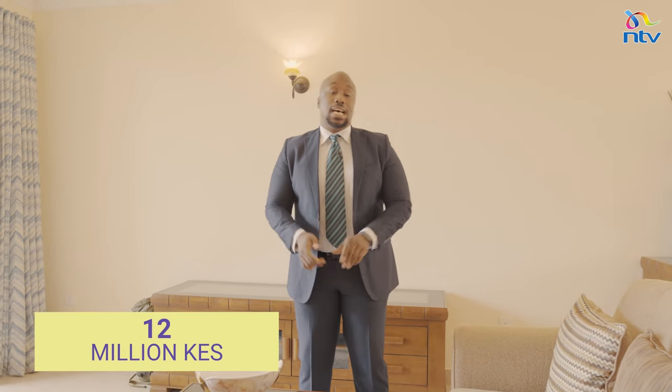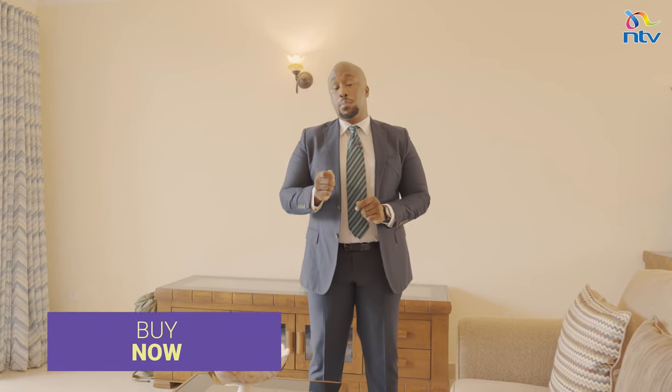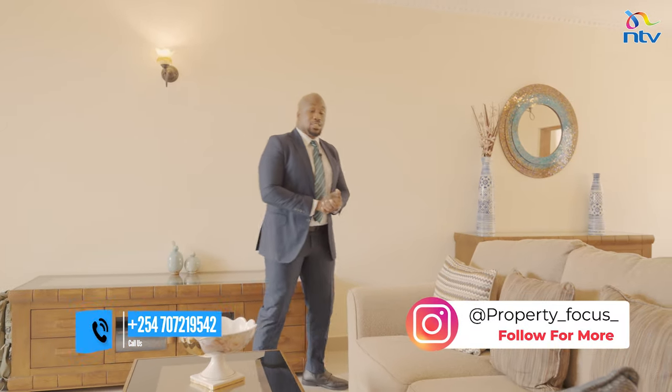If you're wondering how much this unit costs — it's 12 million shillings. If you want it, call the number below the screen and they'll get back to you. We're going to take a short commercial break, and when we're back, more with Zabid Gardens.